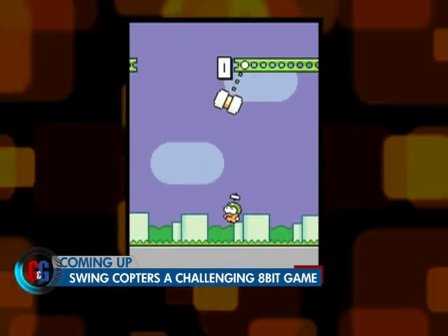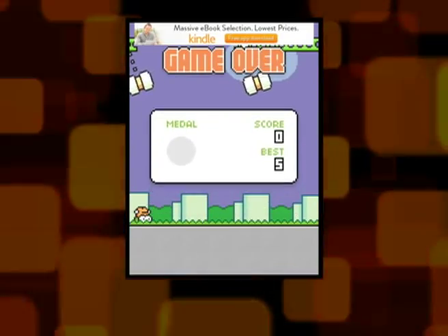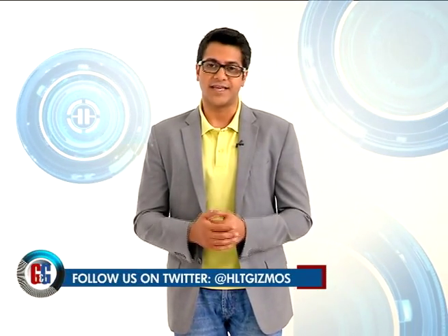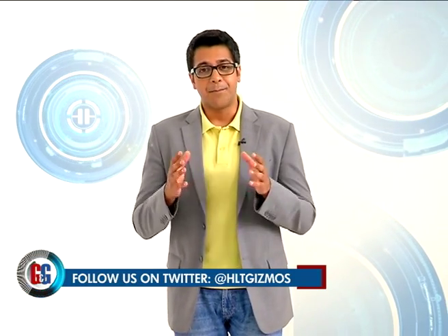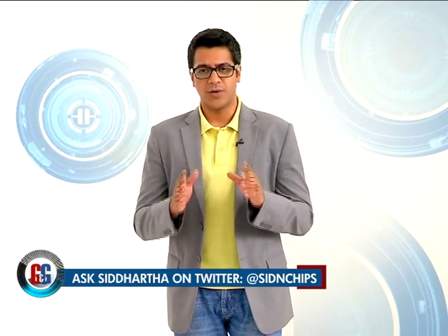Panasonic is not that famous in India for making smartphones, yet they came up with a new one recently — this one is called the Panasonic Eluga U. We'll get you a review on the show, but first let us tell you what the specs are like.